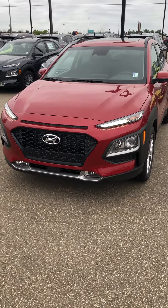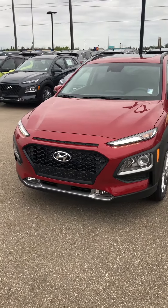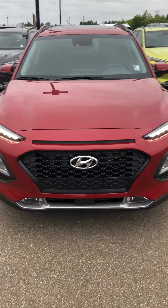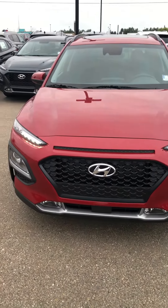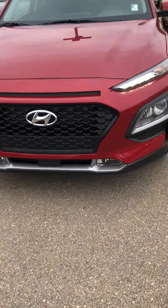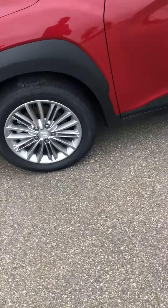Good morning Taylor, this is Yosef here with River City Hyundai. Thank you so much for your inquiry on the 2019 Hyundai Kona — it is the North American utility vehicle of the year. You have the beautiful daytime running LED lights on here. This is the luxury trim level, so it comes with a two-liter engine and fog lights just at the bottom there, and you have the 17-inch alloy wheels.